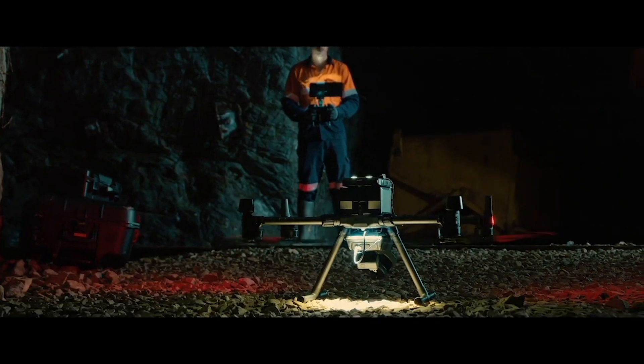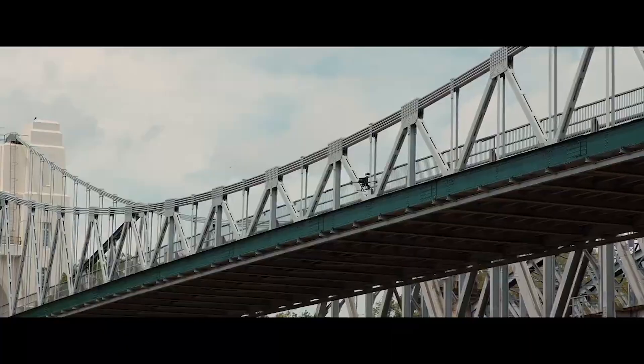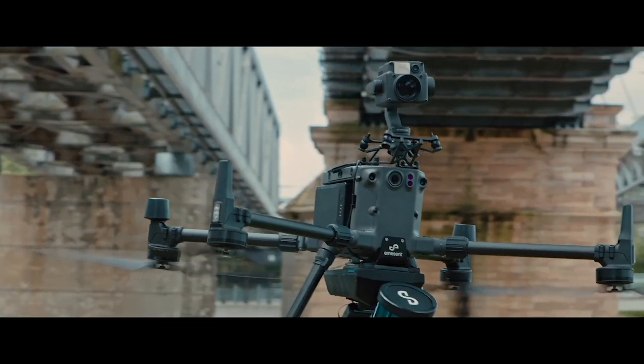Whether you're exploring underground mines, inspecting critical infrastructure, or surveying hazardous areas, the HoverMap gives you unprecedented visibility and control, all while keeping your team safe.